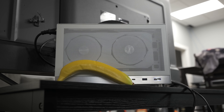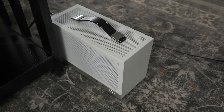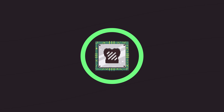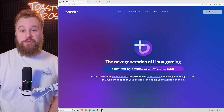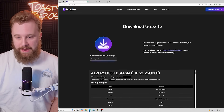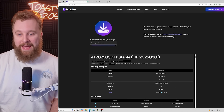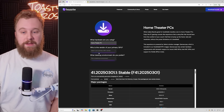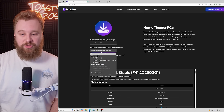Instead of just running our normal benchmarks, we built this PC and it's ready to go. We're going to quickly show you how to install Bazzite if it's your first time. First, go to bazzite.gg and click Download Bazzite. Scroll all the way down — there are different versions depending on your hardware. We're going with the Home Theater PC setup. We'll pick AMD as our primary GPU vendor, since Bazzite works best with AMD hardware.